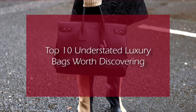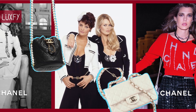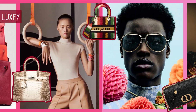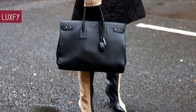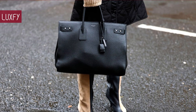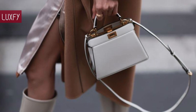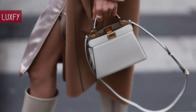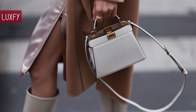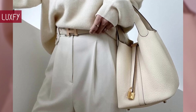Top 10 Understated Luxury Bags Worth Discovering. Welcome to Luxify, where we talk about fashion, luxury, and basically all the best things life has to offer. Welcome to our video listing the top 10 understated luxury bags worth discovering. There are some designer bags that are well-known by everyone, while others are so quiet and understated most people don't know them. Here I'll show you 10 amazing luxury bags that are worth getting to know.